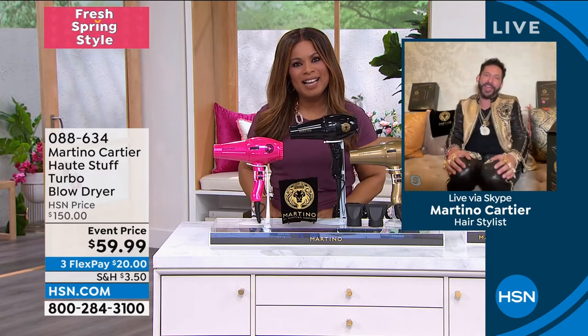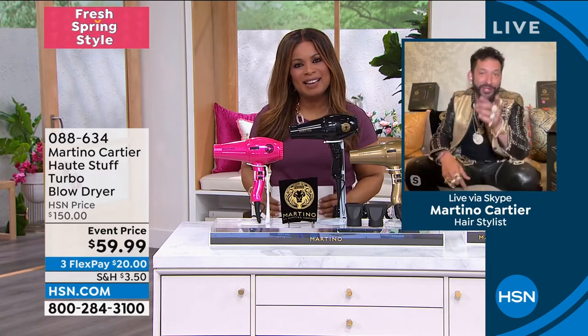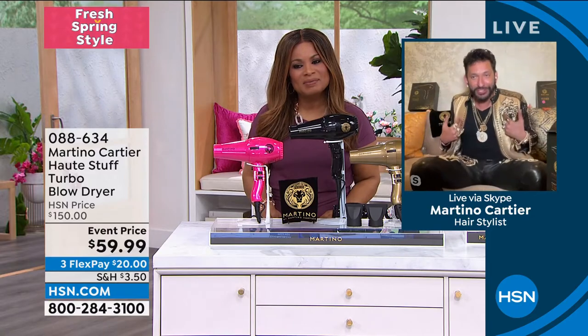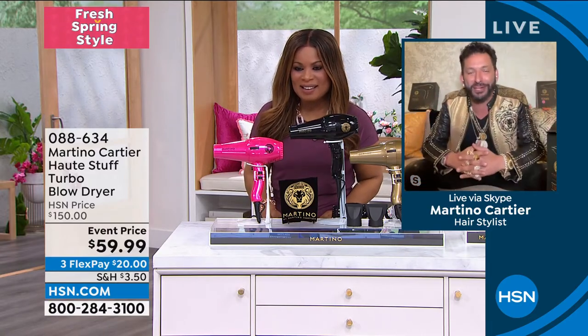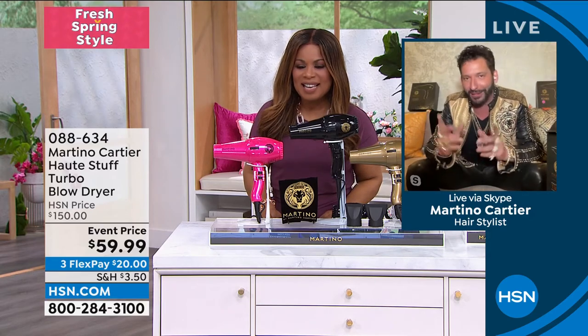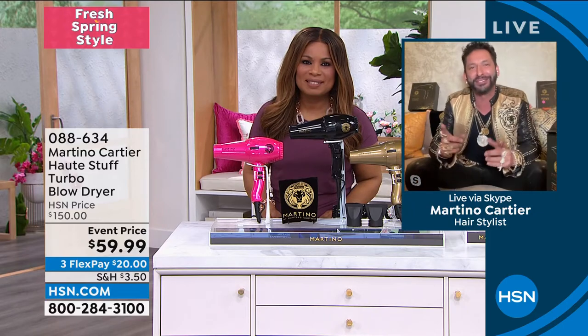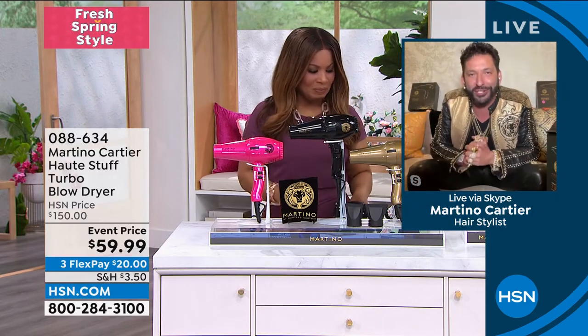Thank you so much for having me. I'm actually in Brooklyn, New York tonight, wearing gold, which is childhood cancer awareness color. I'm here raising money for a little boy named Rocco, who's battling brain cancer. I stepped outside of the stage to be here with you to show you one of the most incredible blow dryers that's going to give you speed, power, and finish. Can I show you this dryer? Absolutely, let's get into it.